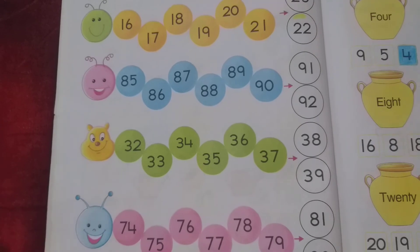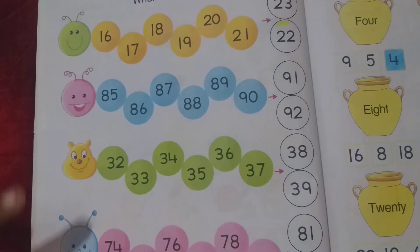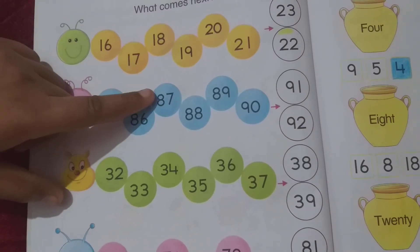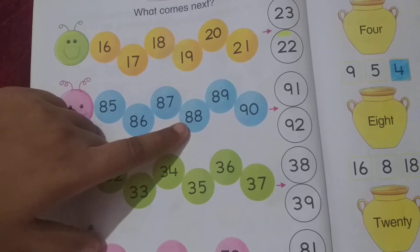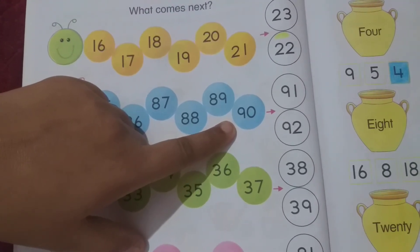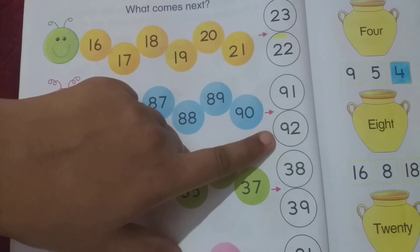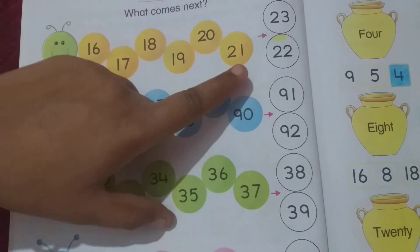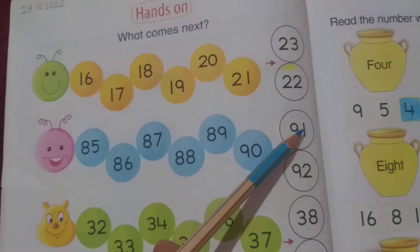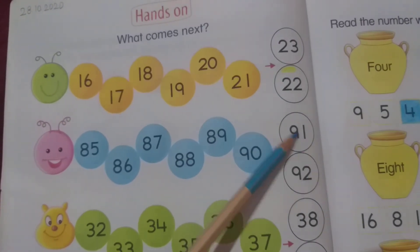Dear students, let me give you one more example. Suppose the numbers are big numbers. What will you do? First, count: 85, 86, 87, 88, 89, 90. Tell me students, what comes next — number 91 or number 92? Yes, number 91 will come next. So you have to color that circle with blue color.